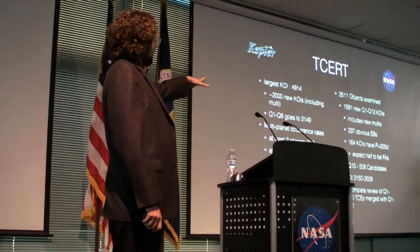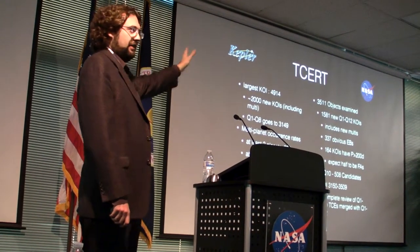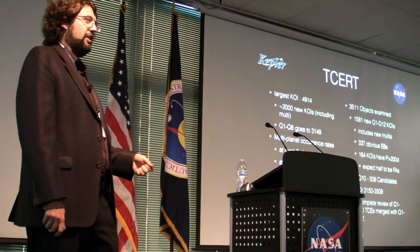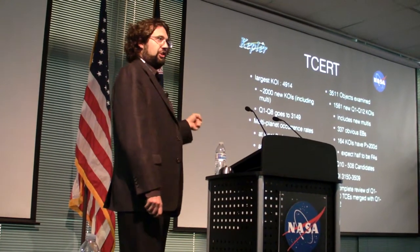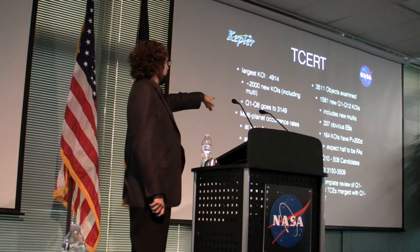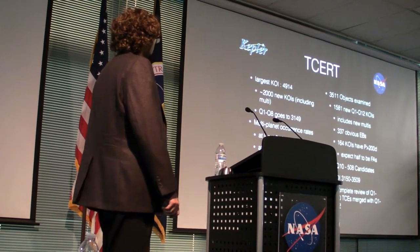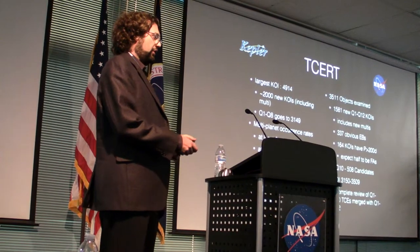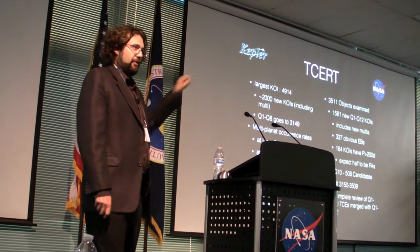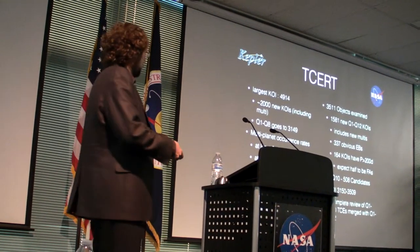From the 3,511 candidates observed, about half resulted in new KOIs, including the new multi-planet systems. Of those, there are over 300 obvious eclipsing binaries. We're now putting eclipsing binaries into the KOI catalog so we don't have to keep classifying them repeatedly. There are also 164 KOIs with periods greater than 200 days — about half are expected to be false positives due to various artifacts. And there are 500 candidates from the quarter 1 through quarter 10 process folded into this list, making it a continuously non-homogeneous catalog.